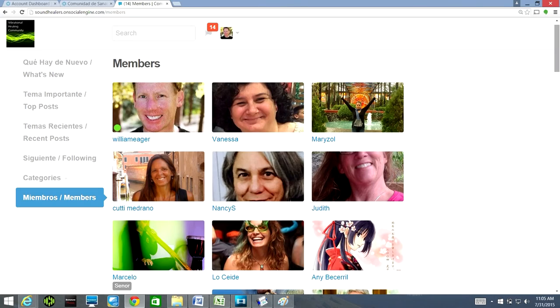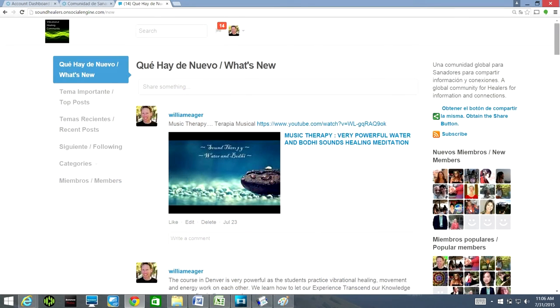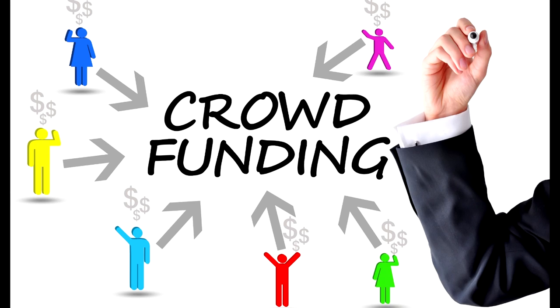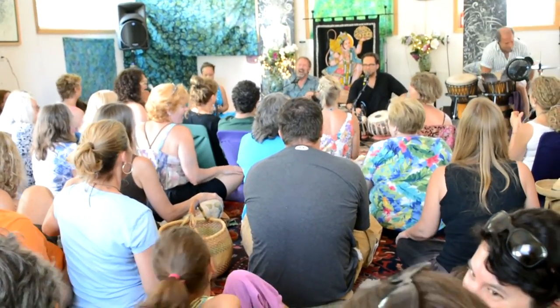The benefit of having an online community is that we can share information with healers from other countries — basically the countries where vibration healing is growing. It's Mexico, Costa Rica, Denver, and it's also coming to New York, San Francisco, and Argentina. The benefit is that you can connect with healers from all these countries. Crowdfunding platforms use community to raise money; an online community uses shared passion to grow ideas.